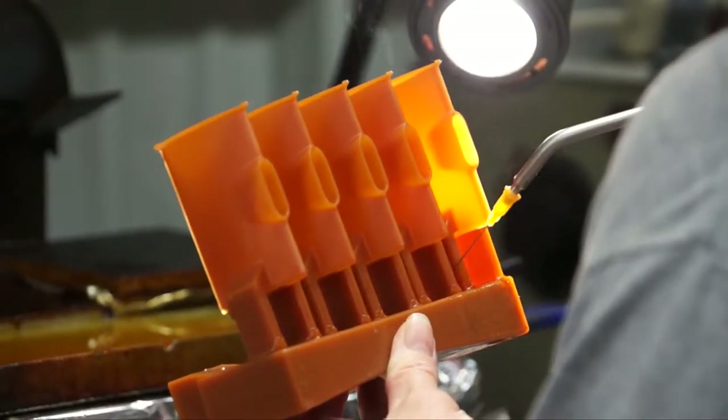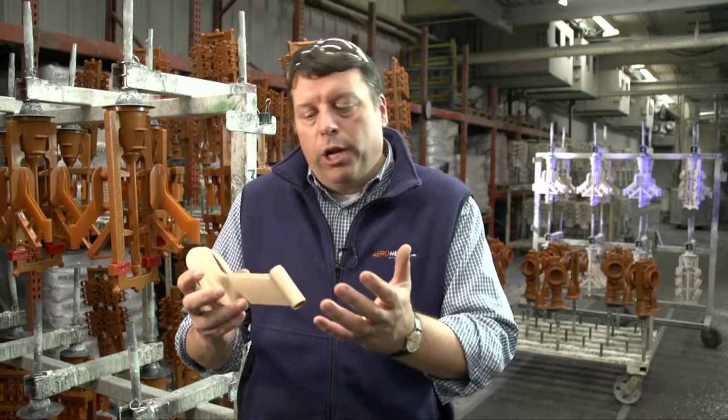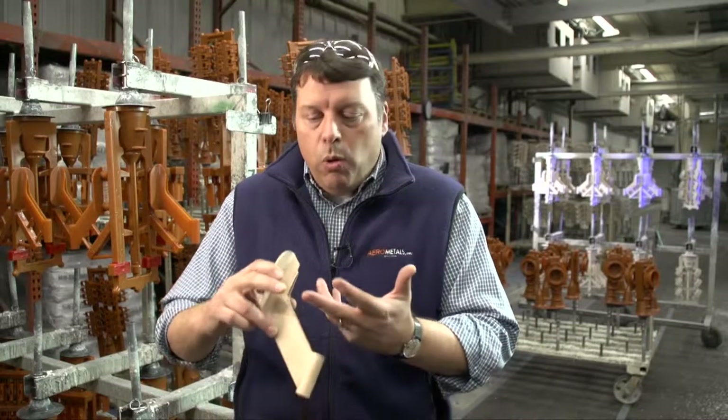We help them engineer the part. We look at more than just the geometry of the part. We want to know what material is going to be best suited for them. We want to know the environment it's in. We want to know whether or not this feature is really critical or not.